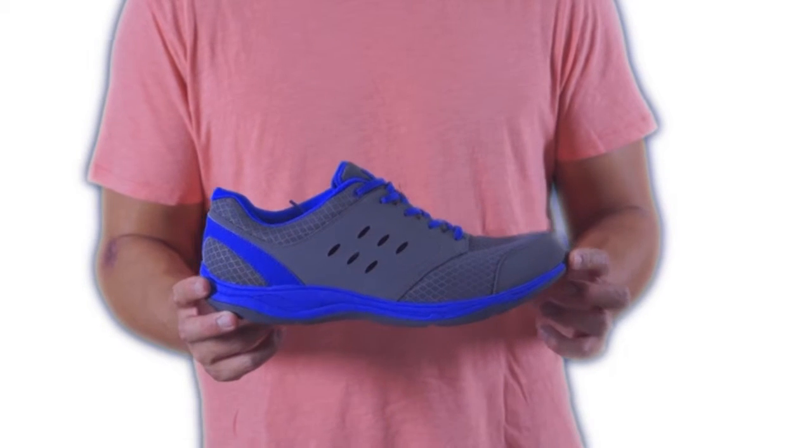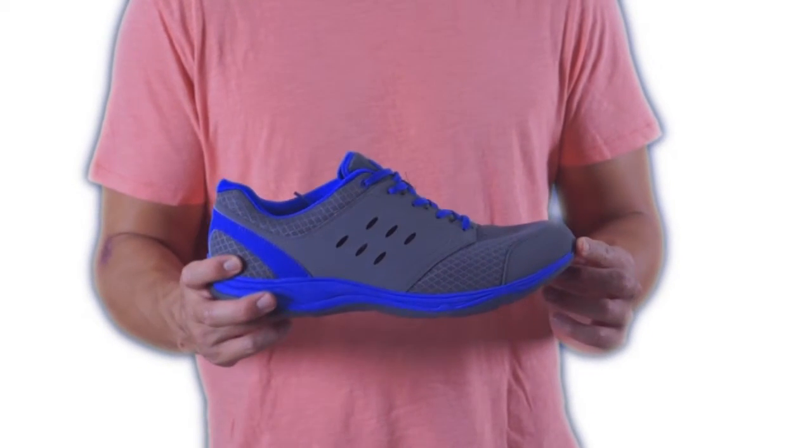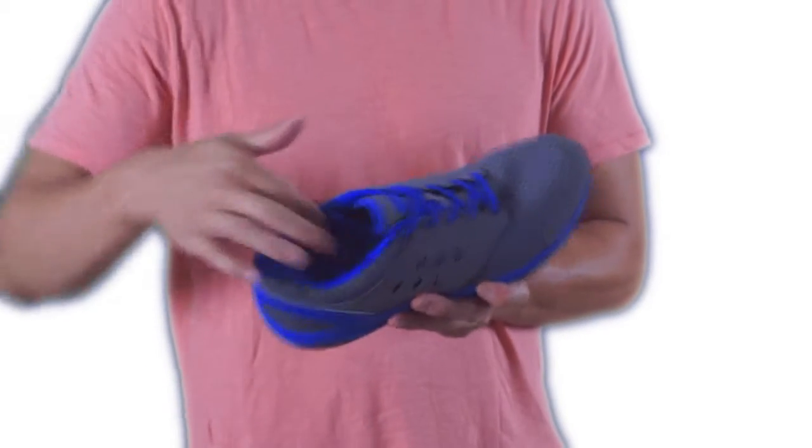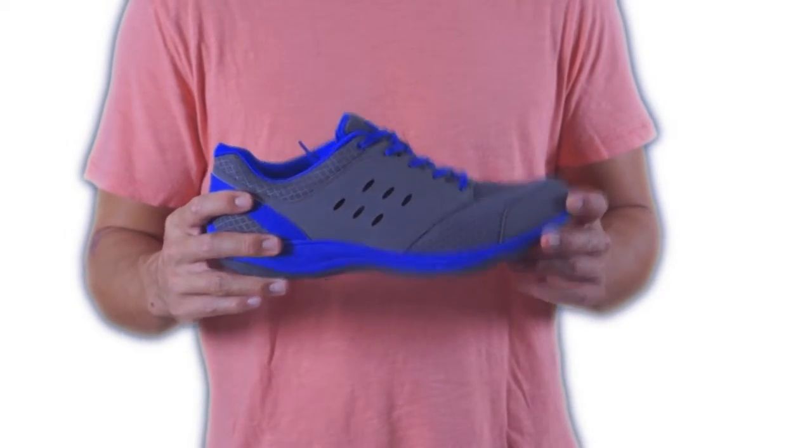Bionic with OrthoHill Technology. The Men's Contest is a walking shoe that features a breathable mesh upper with man-made overlays, a padded collar for extra comfort, and fabric lining to help wick away moisture.